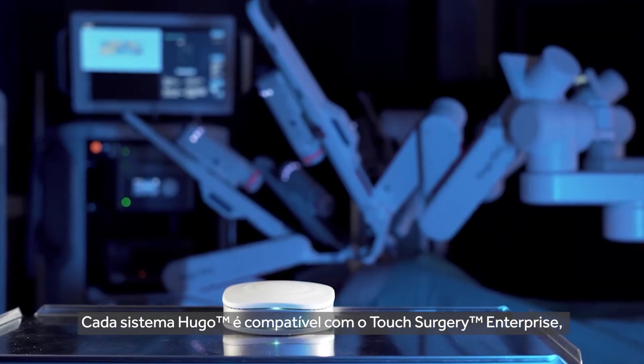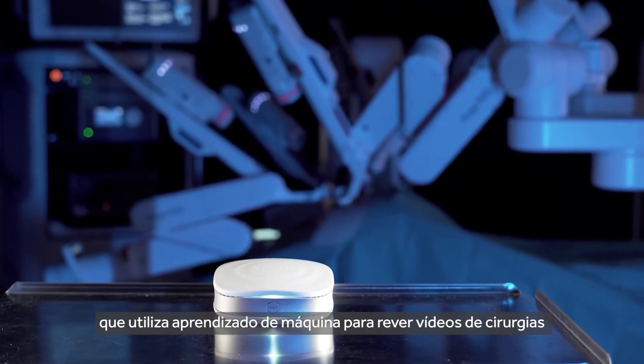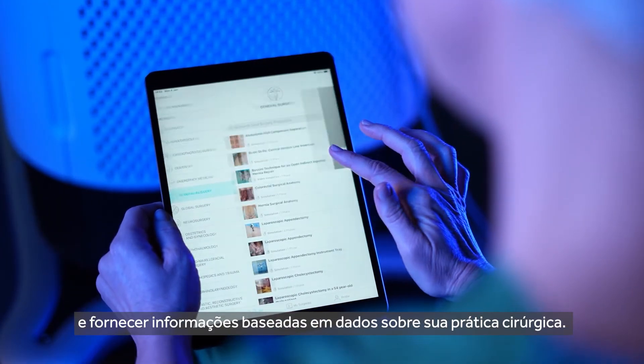Every Hugo system is compatible with Touch Surgery Enterprise, a cloud-based video capture and analytics tool that uses machine learning to review surgical video and to provide data-based insights into your surgical practice.